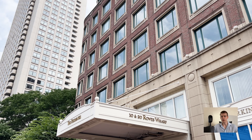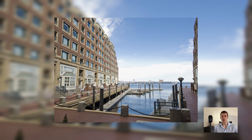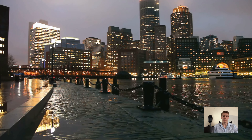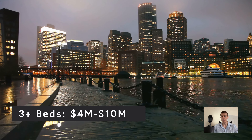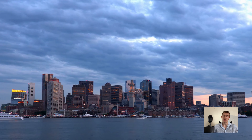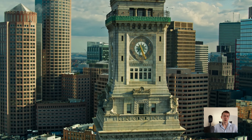Residences at Rose Wharf range in size from one- to four-bedroom homes, with between 700 and 7,000 square feet. Several of the units have dens or studies as well. In terms of pricing, one-bedrooms range between $1 and $1.3 million. Two-bedrooms range between $1.7 and $5.4 million. Three-bedrooms and over range between $4 and $10 million. The average sales price per square foot is around $1,600, making it one of the most expensive condo buildings on the Boston waterfront. HOA fees are a little over $2 per square foot, ranging between $800 and $5,400 monthly.